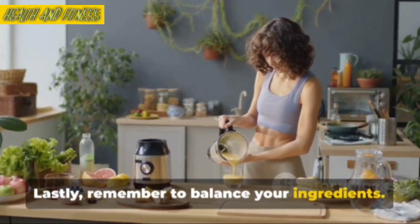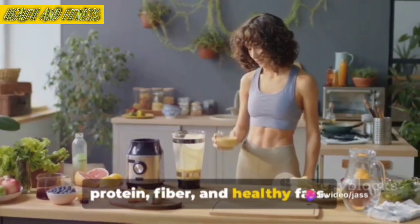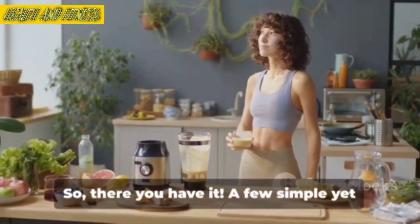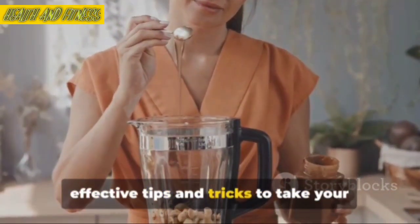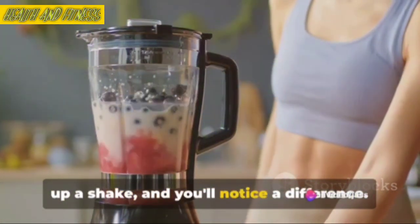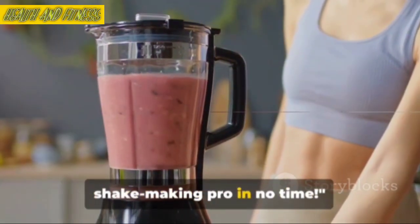Lastly, remember to balance your ingredients. A good shake should have a balance of protein, fiber, and healthy fats. This will ensure your shake is not only delicious but also satiating and nutritionally balanced. So, there you have it — a few simple yet effective tips and tricks to take your shake-making game to the next level. Keep these in mind the next time you whip up a shake, and you'll notice a difference. With these tips, you'll be a shake-making pro in no time.